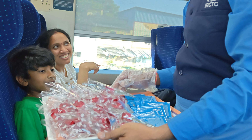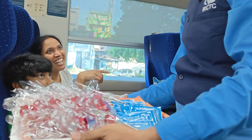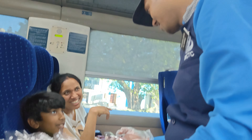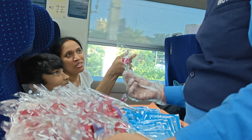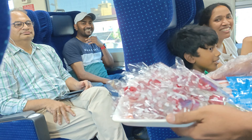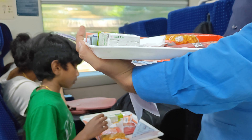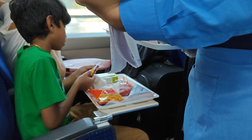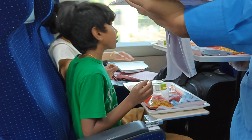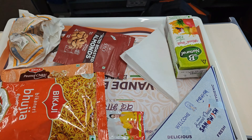It was time for us to catch our train to Bengaluru, so we finally boarded the Vande Bharat Express. This was the new Vande Bharat Express that was introduced between Chennai and Mysore; our destination was Bengaluru. We opted for the executive class on this Vande Bharat Express, and the train started on time.